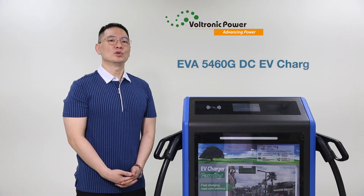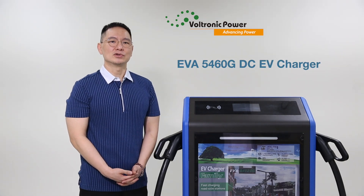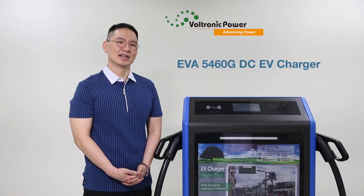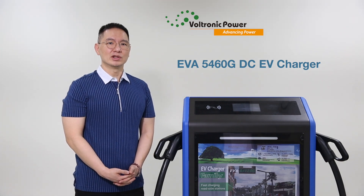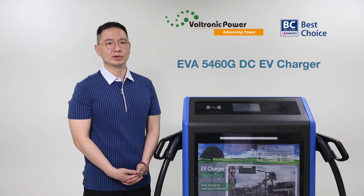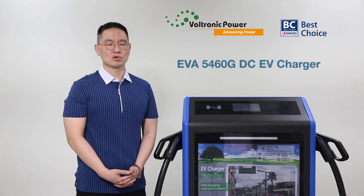The EVA5460G DC EV Charger by Voltronik Power is a true champion in the spectrum of electric vehicle charging. With its exceptional features, reliability, and recognition by the Computex Best Choice Award for 2023, it's the perfect companion for your EV ownership journey.